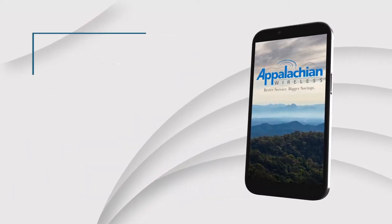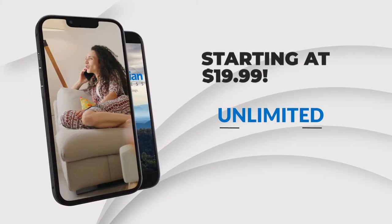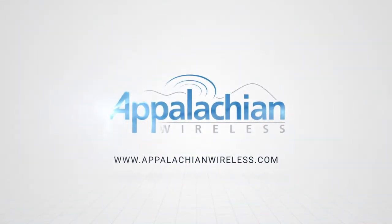Appalachian Wireless offers forward pay — no contract, no credit check, no problem. Plans start at $19.99 a month and include unlimited talk and text, or take it to the max with unlimited data plus for only $89.99 with 50 gigs of high-speed data. Because we are you. We are Appalachian Wireless.